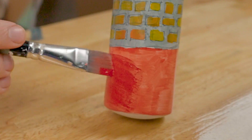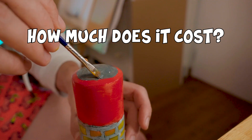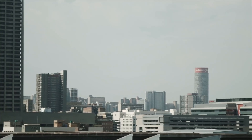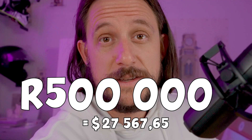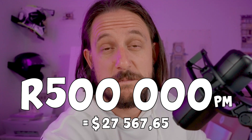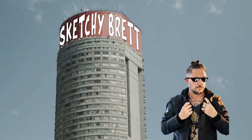Everybody wants to know: how much does it cost to advertise on top of Ponte? Probably the most iconic piece of advertising space in South Africa, and the best answer I can get is half a million rand a month — that's six million rand a year. Maybe one day we'll just put Sketchy Brett over the top of Ponte. Oh, wouldn't that be rad?